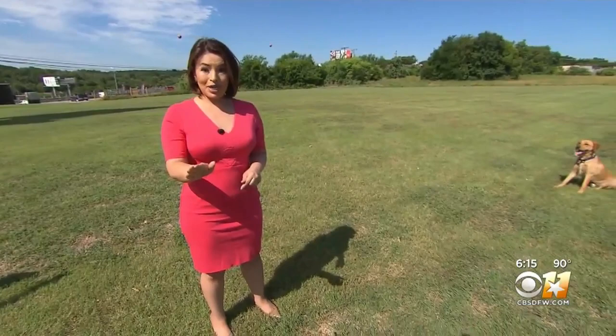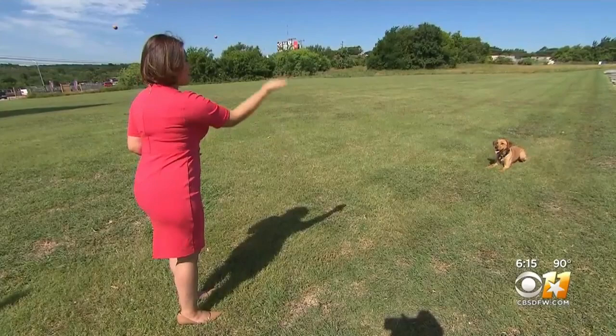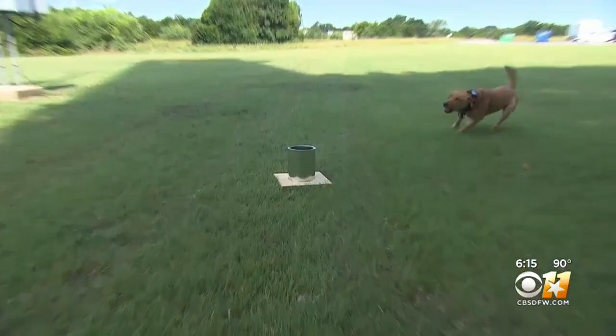And you can probably already guess, but these canines are much more obedient than the dogs we have at home. Dutch, down. Dutch, up. Good boy. Dutch learned basic obedience behind bars.